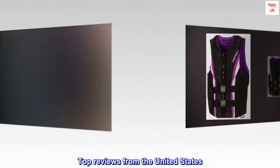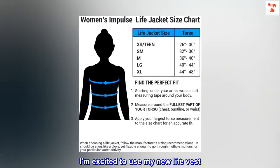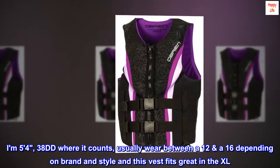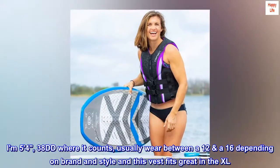Top reviews from the United States. Perfect for short, healthy, big busted ladies. I am excited to use my new life vest. I am 5'4", 3'8" DD where it counts, usually wear between a 12 and a 16 depending on brand and style, and this vest fits great in the XL.